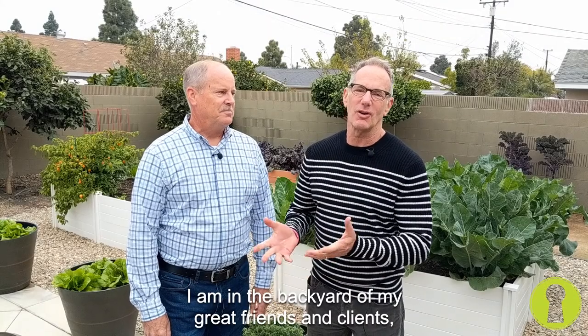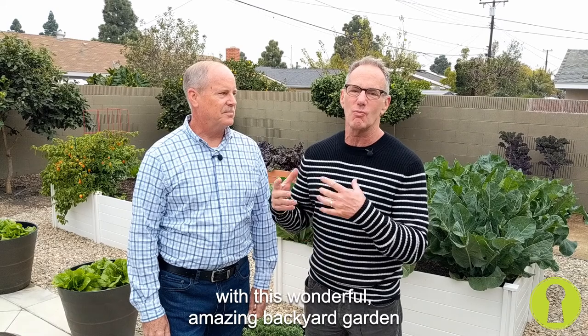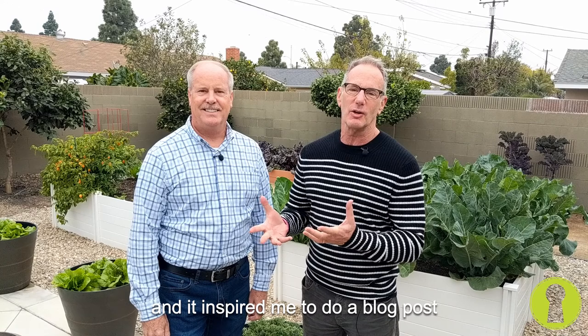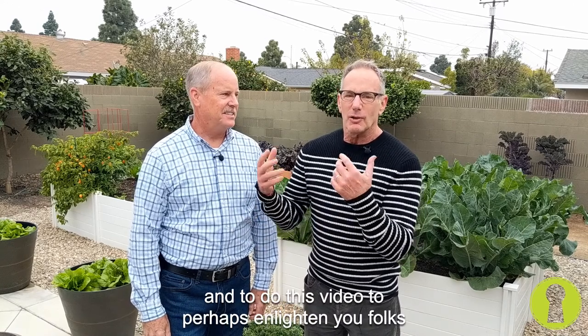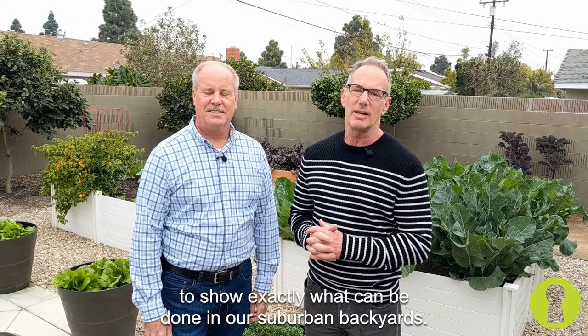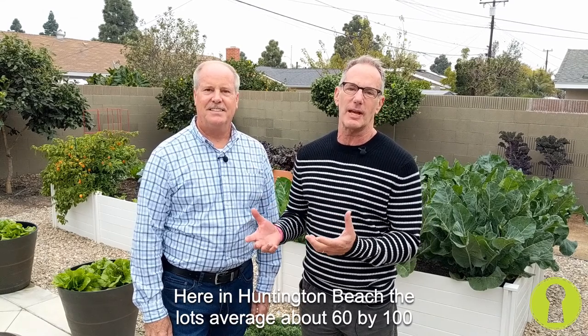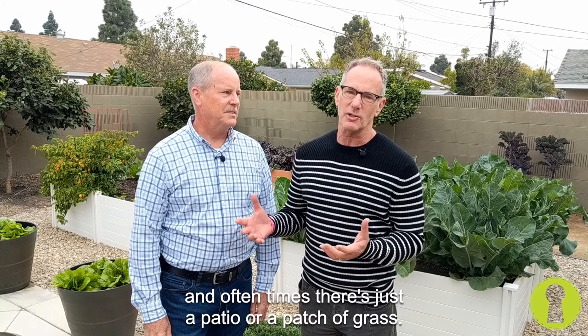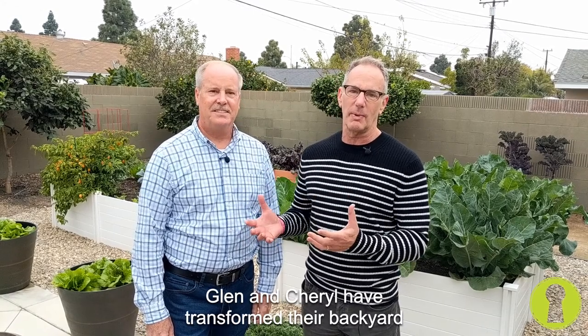Hey there everybody. Scott here. I am in the backyard of my great friends and clients Glenn and Cheryl in Huntington Beach. I was inspired by a Facebook post I saw of Glenn's just about a week ago with his wonderful, amazing backyard garden and the winter bounty that he's had, and it inspired me to do a blog post and to do this video to perhaps enlighten you folks and show exactly what can be done in our suburban backyards. Here in Huntington Beach, the lots average about 60 by 100, which is 6,000 square feet. Backyards are typically square or rectangular, and oftentimes they're just a patio or a patch of grass. Glenn and Cheryl have transformed their backyard, and I want to talk to you a little bit about that today, Glenn. How's that sound?